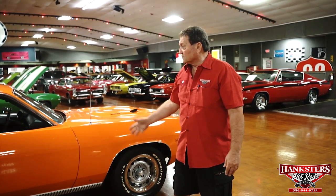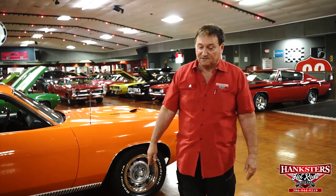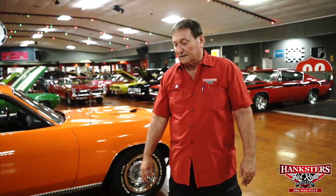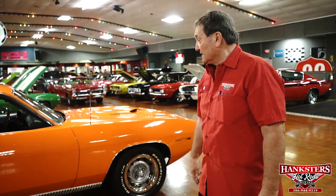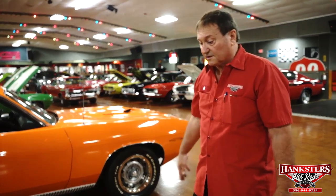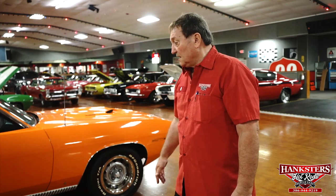15-inch rally wheels, argent centers, BFG tires — hemi orange with a black interior and black accents. It is a numbers-correct ENCODE real Cuda 383 car. It just doesn't get any better than that. Black interior. No one's messed with the motor — it's got the original cam and doesn't appear to have ever been modified with headers or anything else. Standard cast iron manifolds. The car is just the finest representation you could possibly find of a 1970 383 Cuda.